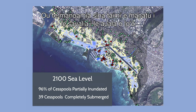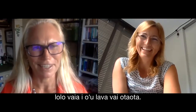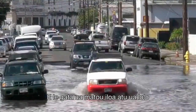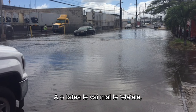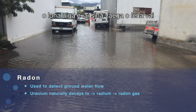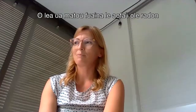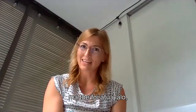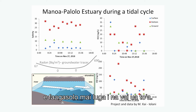It's happening in Mapunapuna now, actually. We found that the flooding we see is groundwater and that it is contaminated. As groundwater flows through the ground, it picks up radon. If you find radon in your puddle, that means a certain amount of that water came from the ground. We tracked the amount of radon as the tide came high and went low, and we saw this pulse of radon — meaning groundwater was pulsing up through the ground into those puddles.